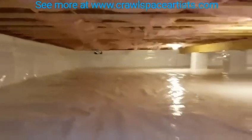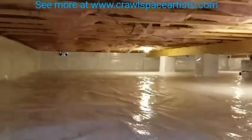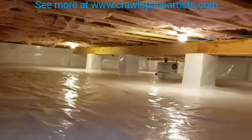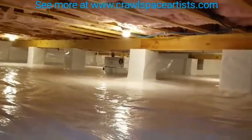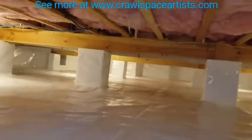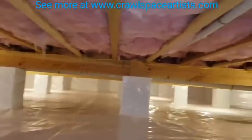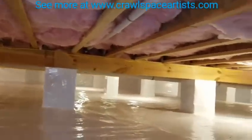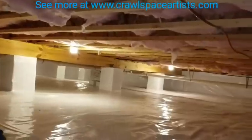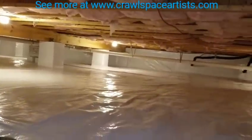Let me just lay down here for a second and give y'all a still shot. Lots and lots of piers throughout this crawlspace. Terry, brother, I appreciate you letting us do this work for you.